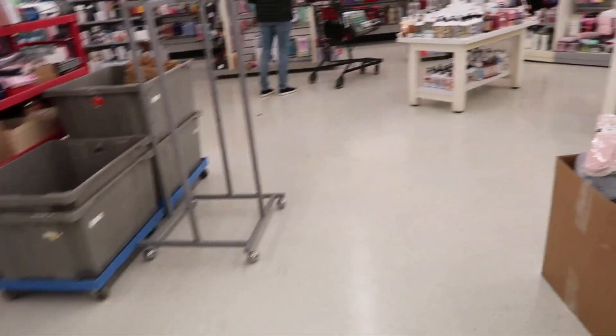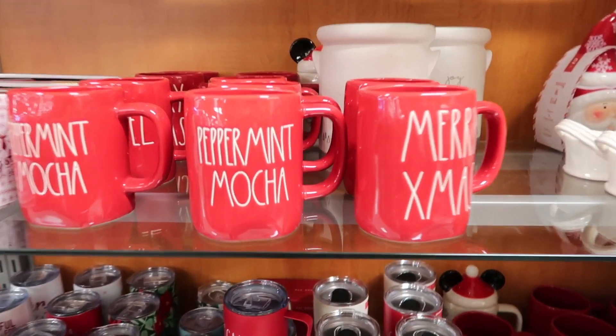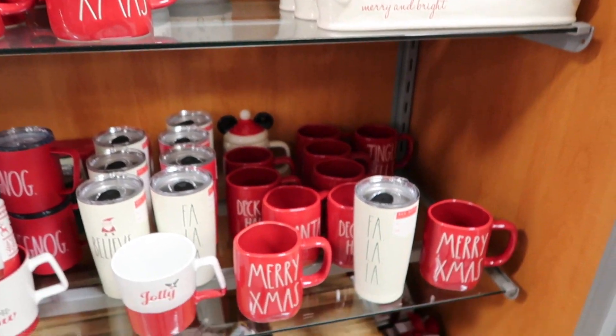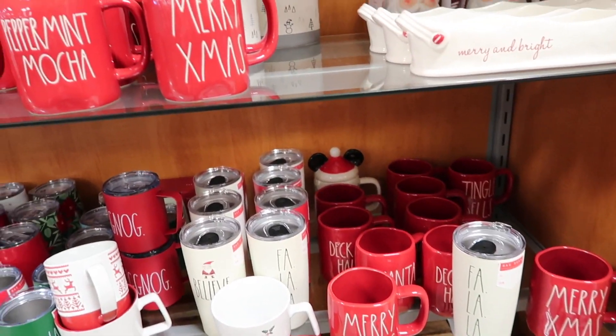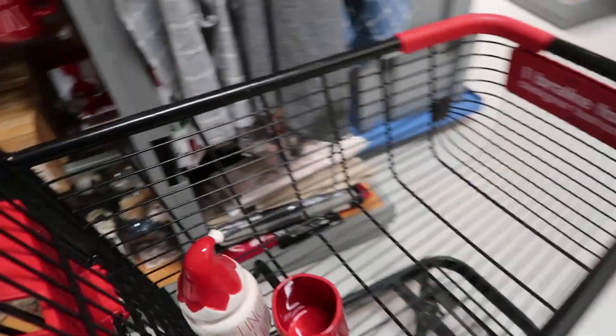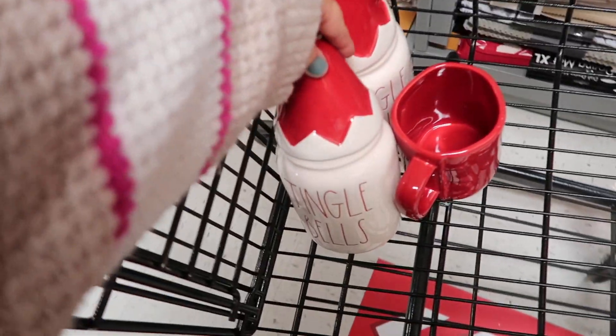I just hit the Rae Dunn mug jackpot — I cannot believe all these! I'm going to get a couple for sure. I saw these Jingle Bells ones — so cute!